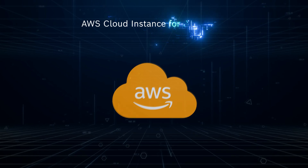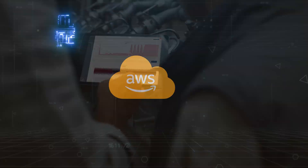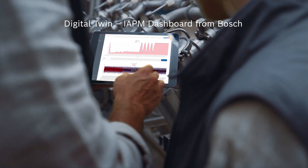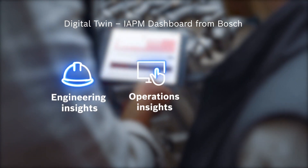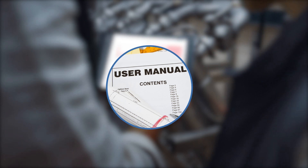Two AWS cloud instances for three months with predefined services. A Digital Twin IAPM dashboard from Bosch, where you can monitor live sensor data enabling predefined fault predictions with engineering, operations, and business insights. An installation guide and support are also included.